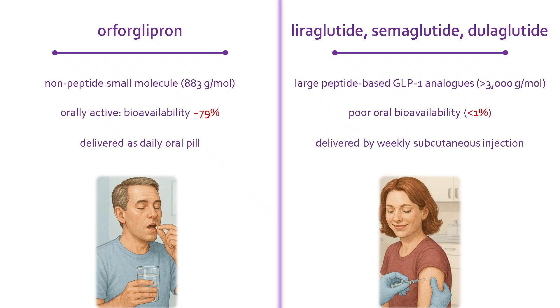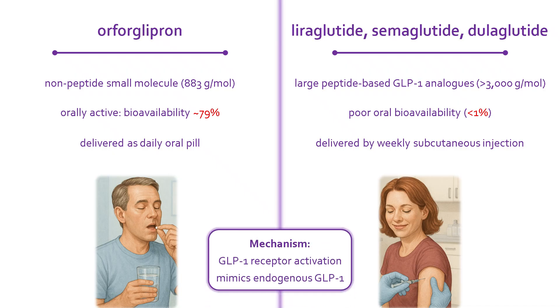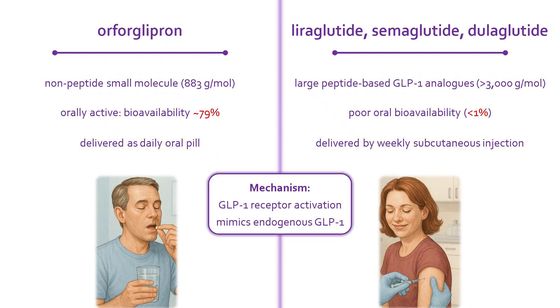Despite these differences in size, formulation, and delivery, the mechanism is essentially the same: GLP-1 receptor activation. Whether swallowed or injected, all of these drugs mimic endogenous GLP-1. The biology is shared, but the patient experience is very different.